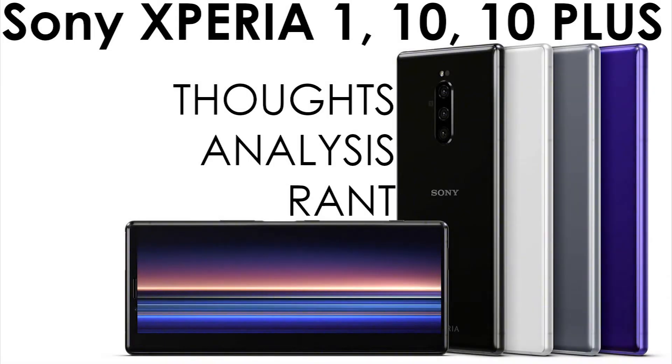Hello everyone, this is Mr. Informal back with another thoughts analysis and rant. This time it is the Sony Xperia 1, 10, and 10 Plus. Yes, I am late on this one because I've been trying to watch a lot of videos and looking at the specs for the Xperia 1, 10, and 10 Plus.